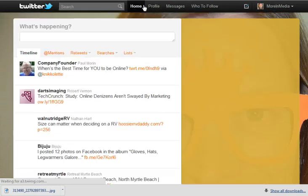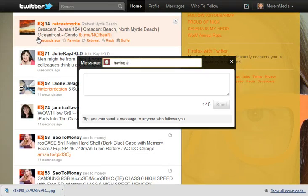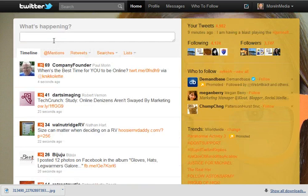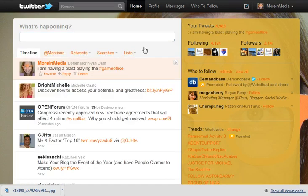Go back to home. So if I want to send out a tweet about the game of like, this is what I will do. I am having a blast playing the game of like. I'm going to put the hashtag right there and I'm going to tweet it and show you what happens.